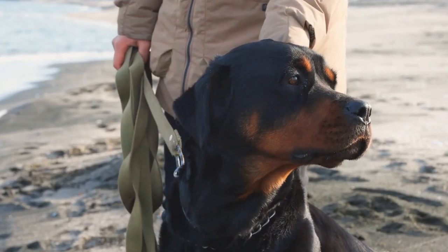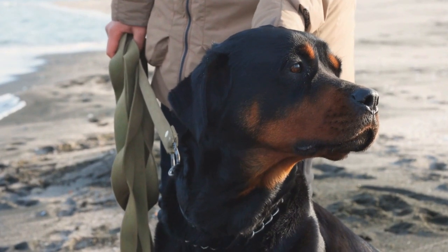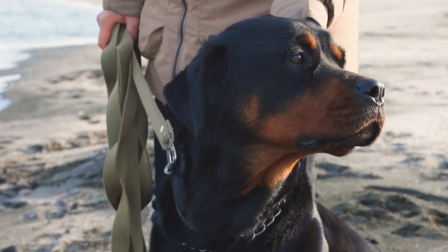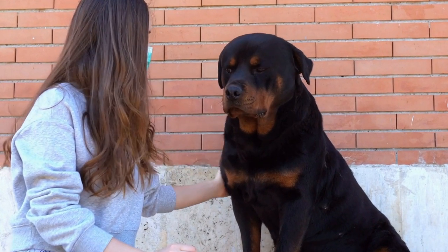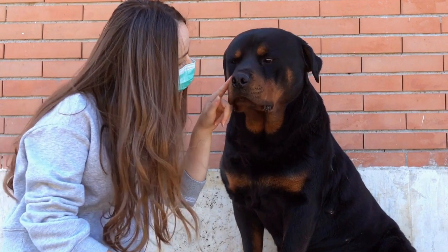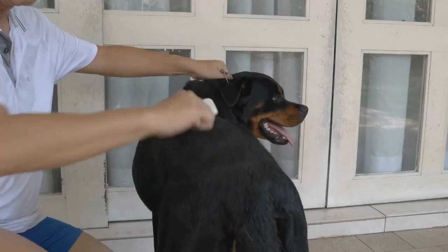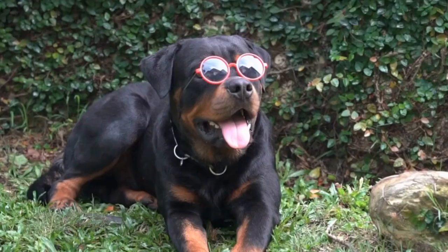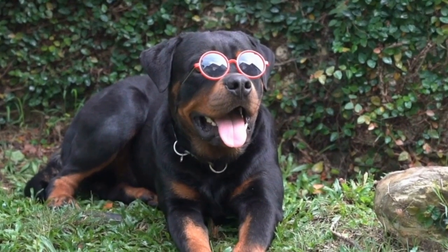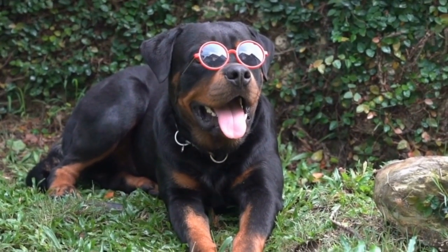As responsible pet owners, it is our utmost priority to ensure our beloved furry friend's comfort and well-being. Rottweilers, known for their loyalty and protective nature, deserve the best care we can provide. One aspect often overlooked is the bed we provide for them. Commercial dog beds can be expensive and may not meet the specific needs of our Rottweilers.